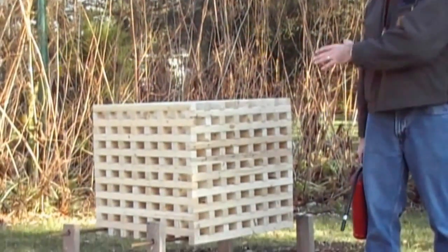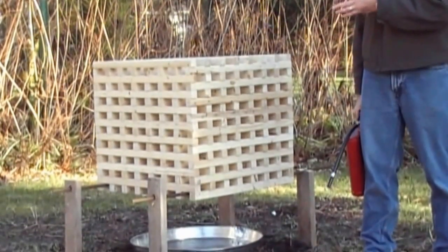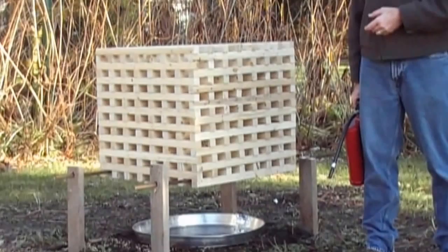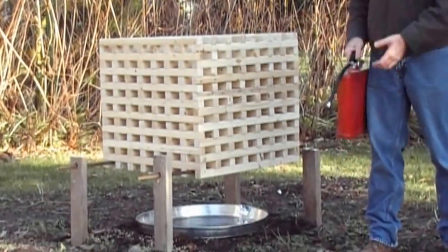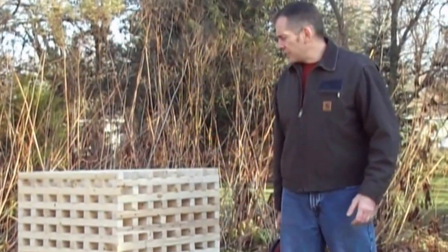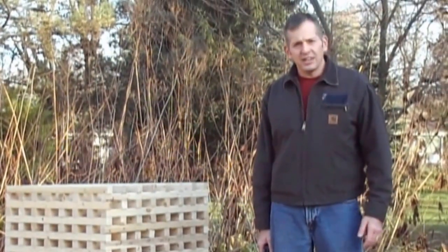Today, we're going to do a mock UL 711 3A fire test for the wood crib test. This is a wood crib — it's 29 inches by 29 inches, made out of 144 2x2s. We're going to ignite it, let it burn for about six to eight and a half minutes, and then I'm going to put out the fire with the Oval Fire Extinguisher. Hopefully everything goes well, and we're going to be very safe today in this test.